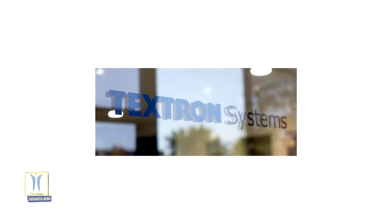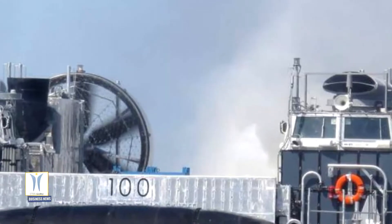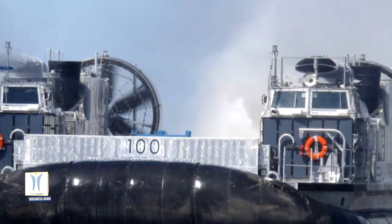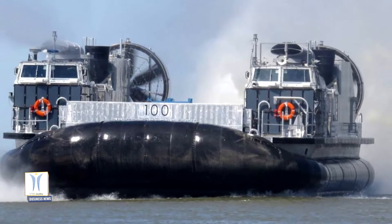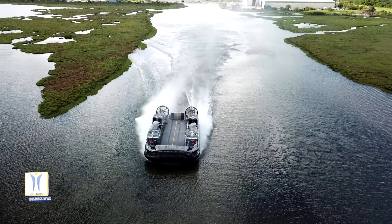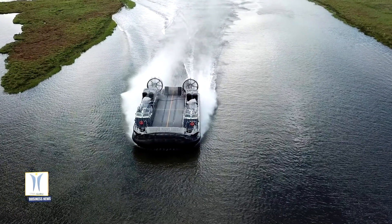Textron Systems Corporation announced the successful flyaway of its first two next-generation air-cushion vehicles, Ship-to-Shore Connector LKAC 100 and LKAC 101, on September 2. The two craft departed Textron Systems' New Orleans shipyard, where they liaised with U.S. Navy asset Landing Craft Air Cushion 091, built by Textron in 2000, for the last leg of their journey to the Naval Surface Warfare Center in Panama City, Florida.